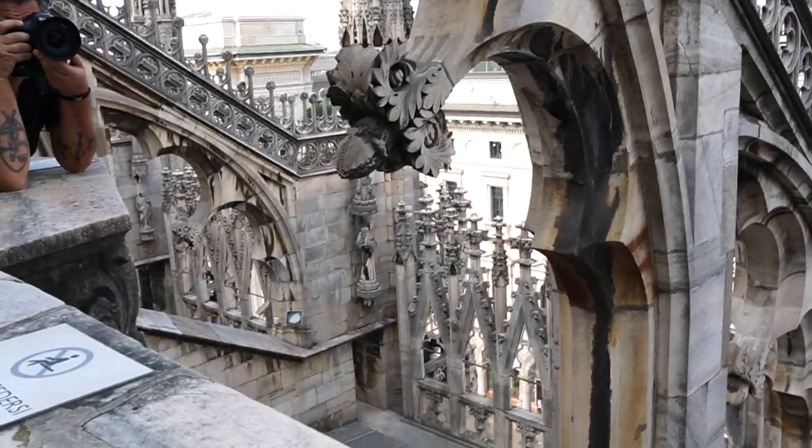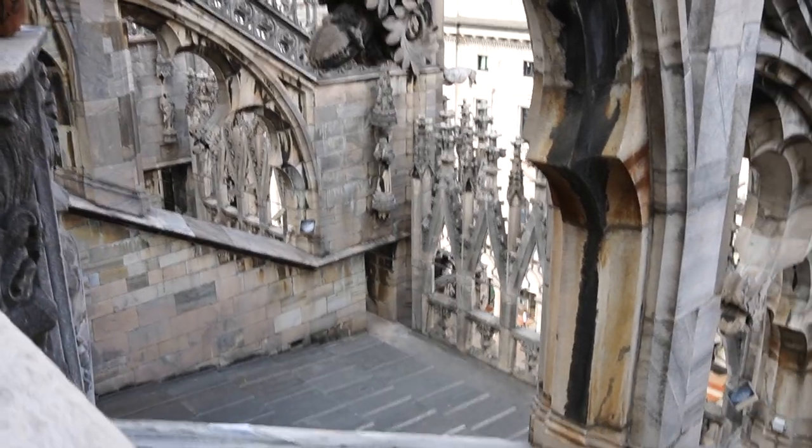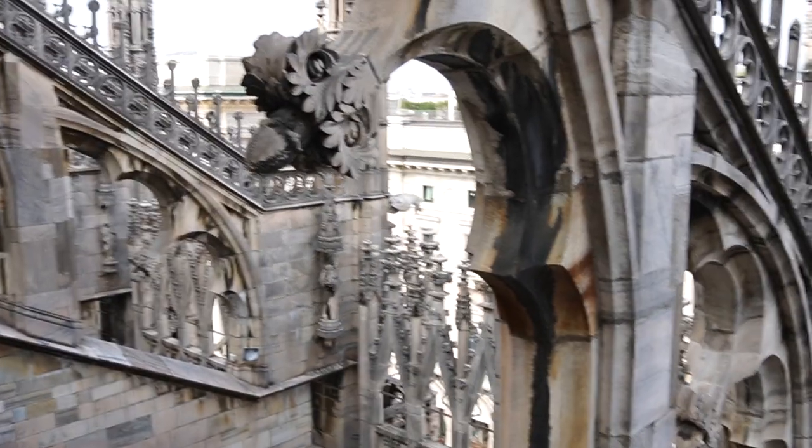This guy here is taking a nice little photo and I'm just trying not to get into it — but I kind of did.